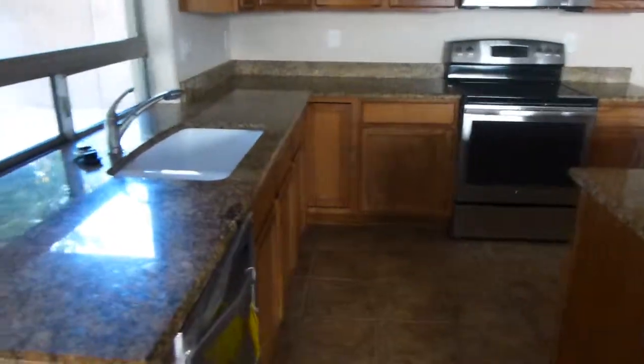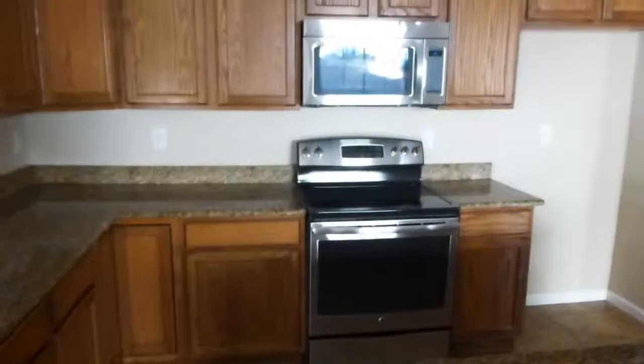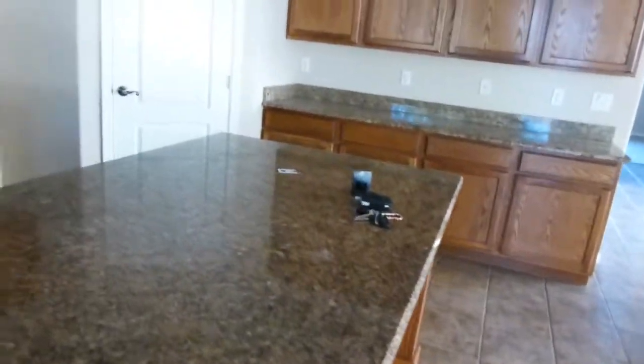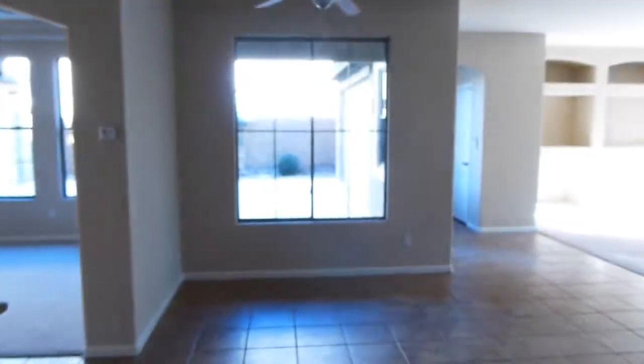They do have granite in the kitchen, which I'm sure you're aware of already. It looks like they've got some new appliances, though there's no refrigerator, so that's something to think about. Nice island kitchen — you can put your seats under there. It looks like they have a walk-in pantry, which is a good size.